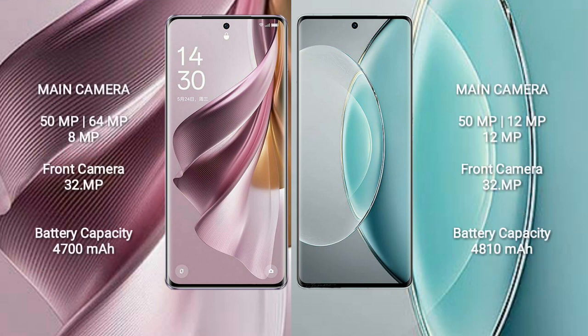Oppo Reno 10 Pro Plus features a triple rear camera setup: 50MP plus 64MP plus 8MP, and a 32MP front camera.